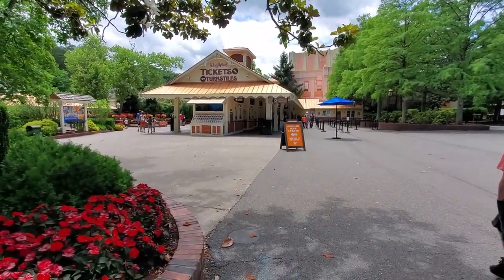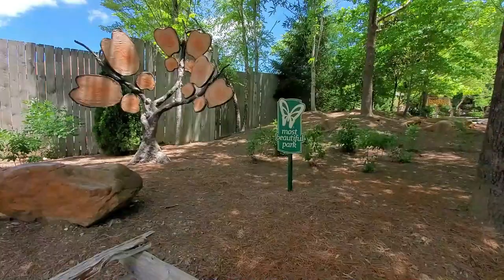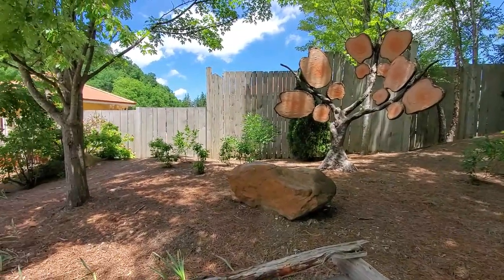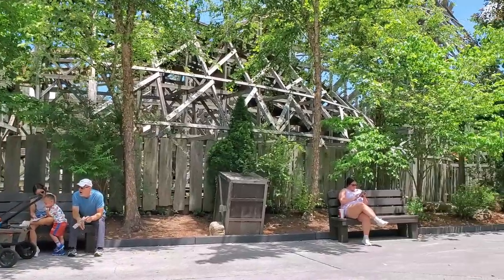We're back in Dollywood, where everyone's welcome except Jolene. I like the decorations in here and it was voted the most beautiful amusement park in America. This is the Thunderhead coaster and I'm gonna ride it.